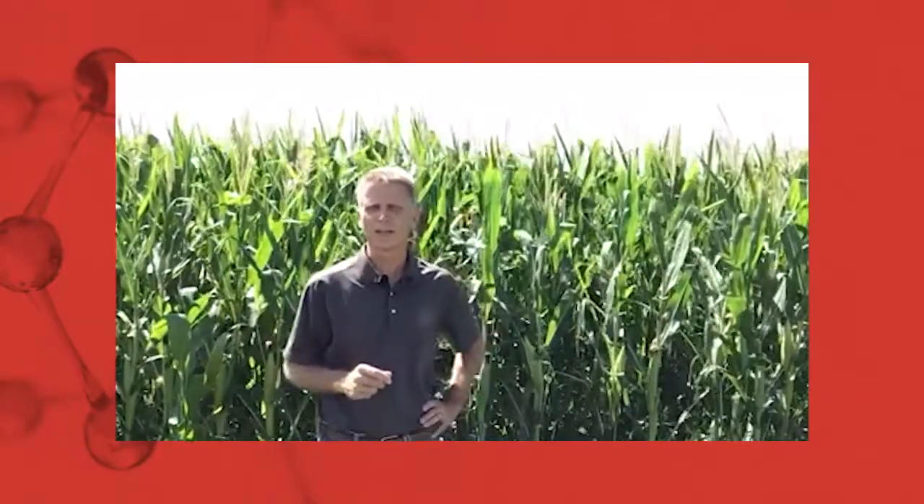Hi, my name is Bruce Stewart. I'm a technical service manager with FMC, located out of Choctaw, Oklahoma. In my territory, I cover Oklahoma, Kansas, and the northern Texas Panhandle.